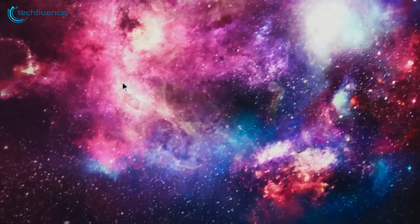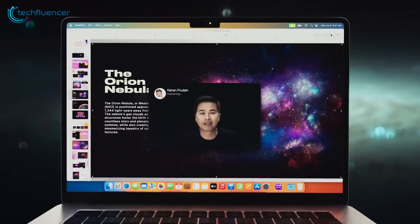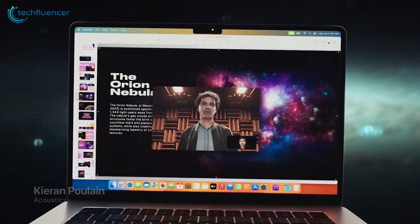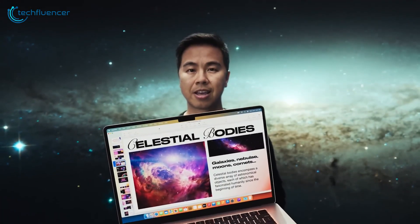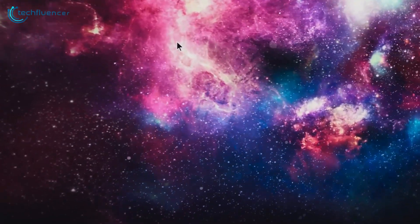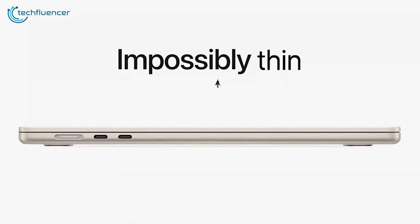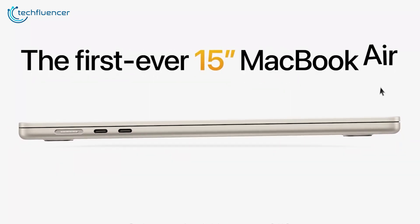Display-wise, the latest rumours dashed hopes of an OLED panel. The current liquid retina display is already excellent, with 500 nits peak brightness and wide P3 color range coverage. Rumblings indicate mini-LED backlighting could make its way to future Airs, but likely not until after the next round of refreshes.